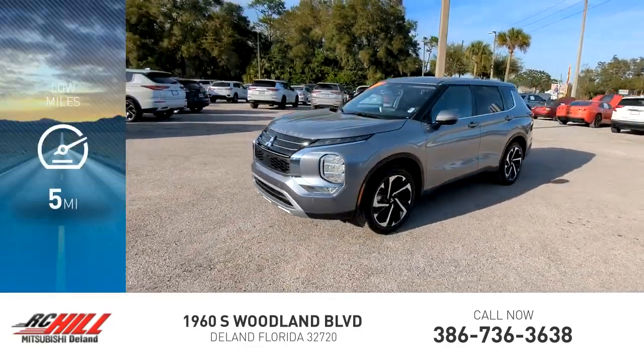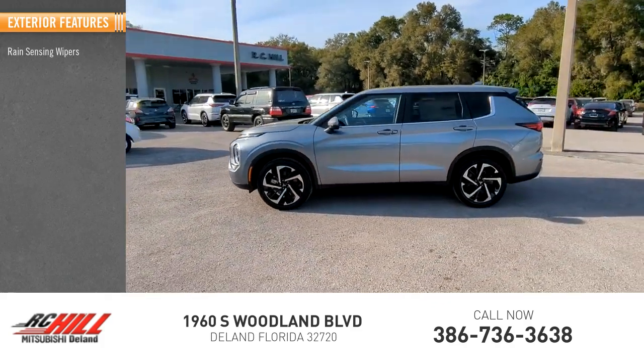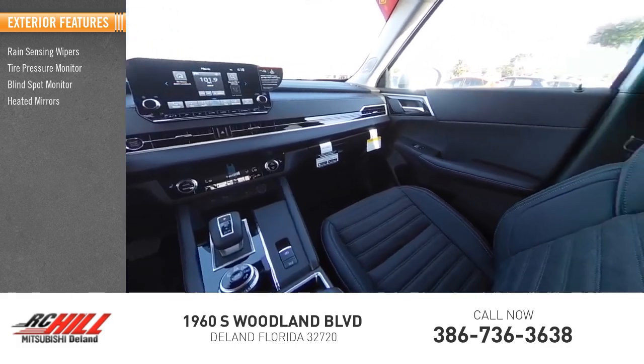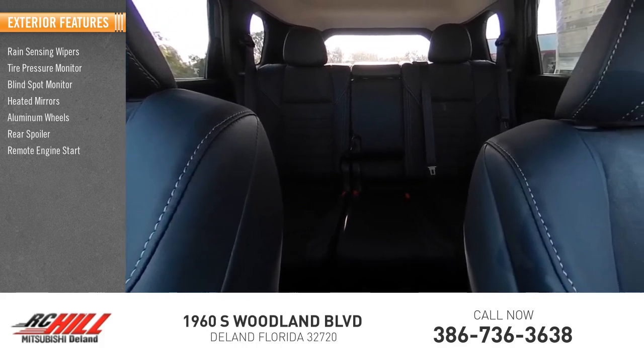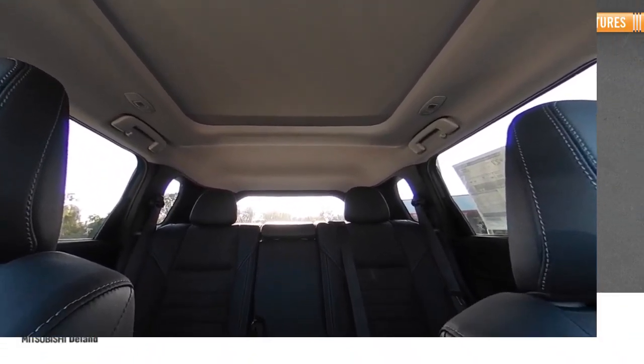This vehicle has less than 100 miles. Here are some of this vehicle's great options: rain sensing wipers, tire pressure monitor, blind spot monitor, heated mirrors, aluminum wheels, rear spoiler, remote engine start, power liftgate, brake assist, and traction control.